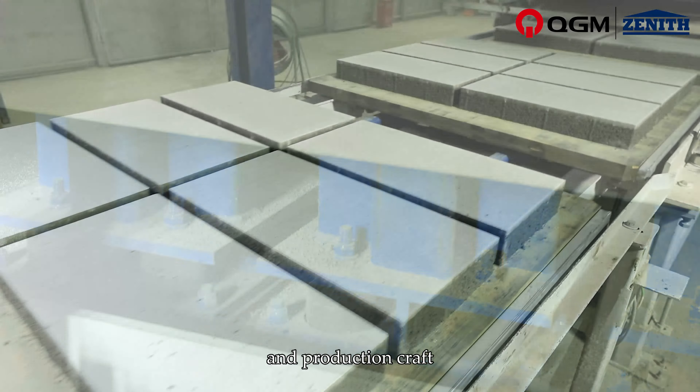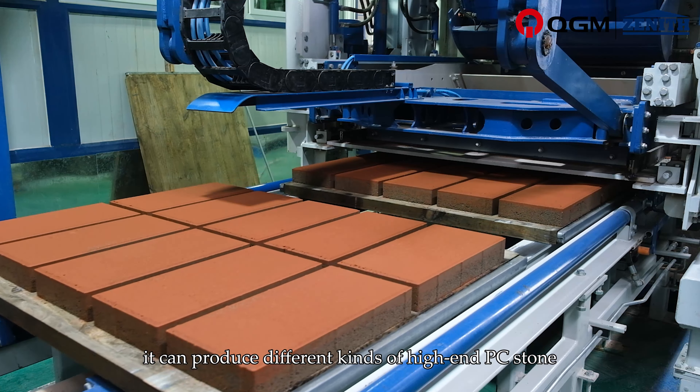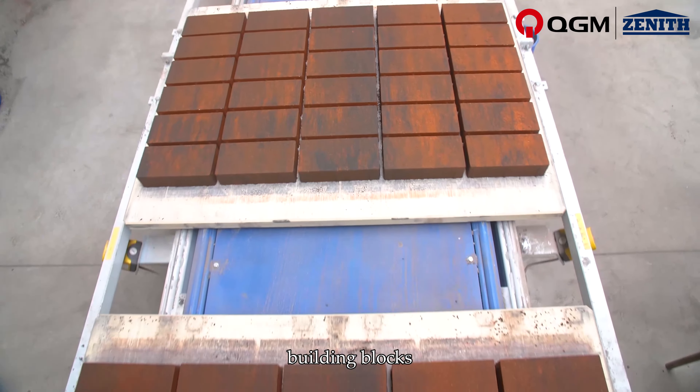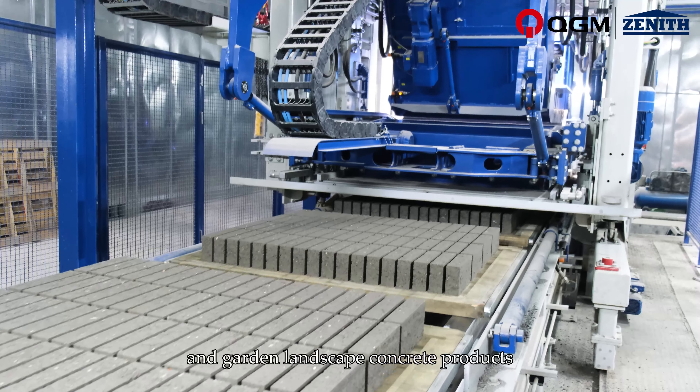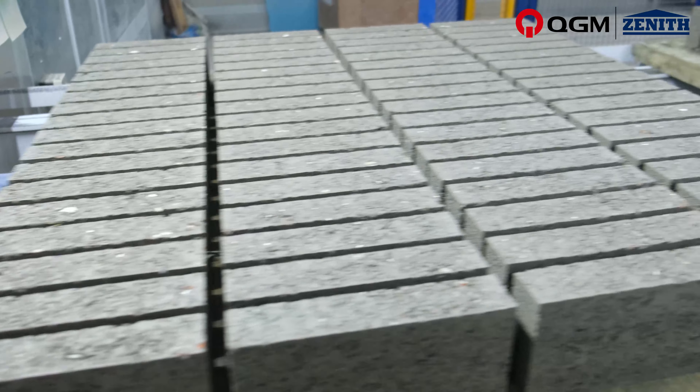By changing different molds and production methods, it can produce different kinds of high-end PC stone, color mix pavers, building blocks, and curbstones — modern landscape concrete products.